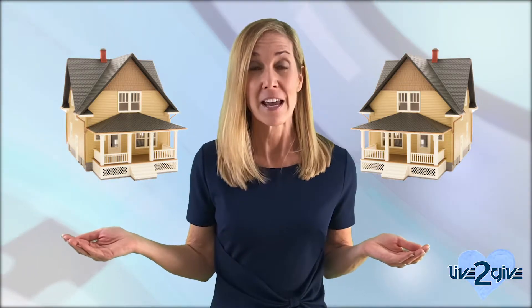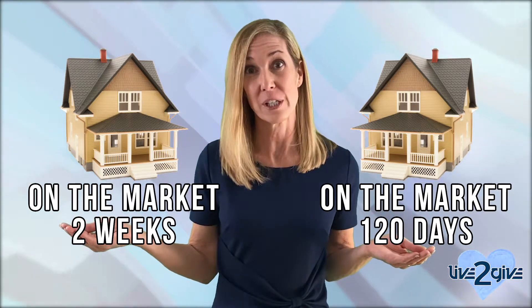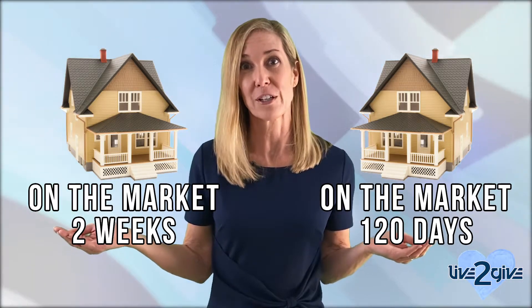The strongest offers will be right after you list, because it's just human nature that if you see a property on the market for, let's say, 90 days, you're going to go way below what you would have in those first two weeks. Let's look at this another way. Let's say you have two homes that are exactly the same — same asking price, same square footage, bedrooms, bath finishes. If one's been on the market for 120 days and the other has been on the market for two weeks, you're going to offer more money for the house that's been on the market for just two weeks.